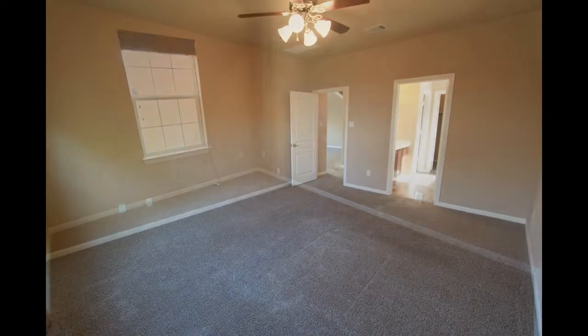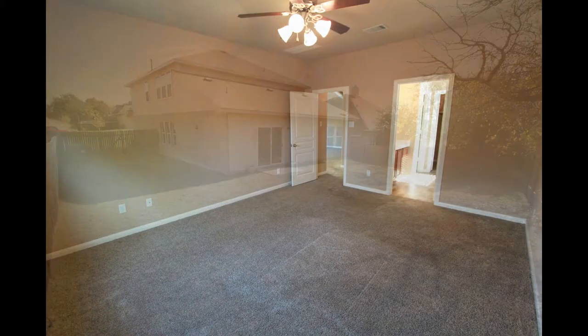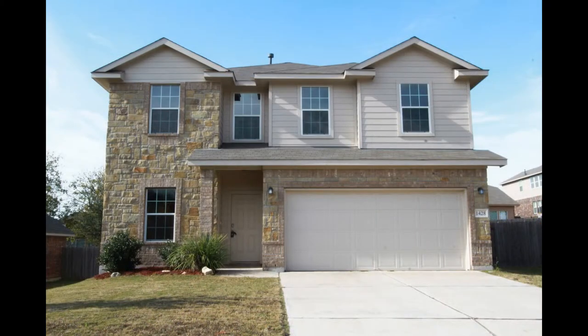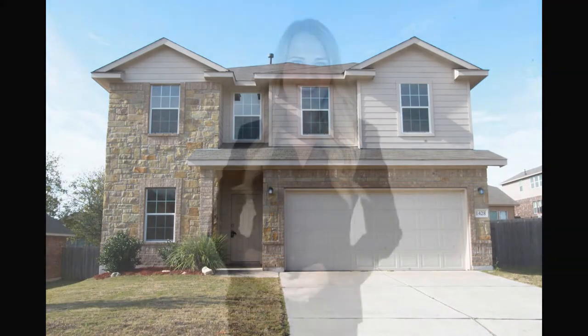Additional features of this home include an office or study room, a game room upstairs, a two-car garage with an opener, and a large backyard. You can book a showing time online or call us now — we answer calls days, evenings, and weekends. Rent a home from us and discover the difference today.